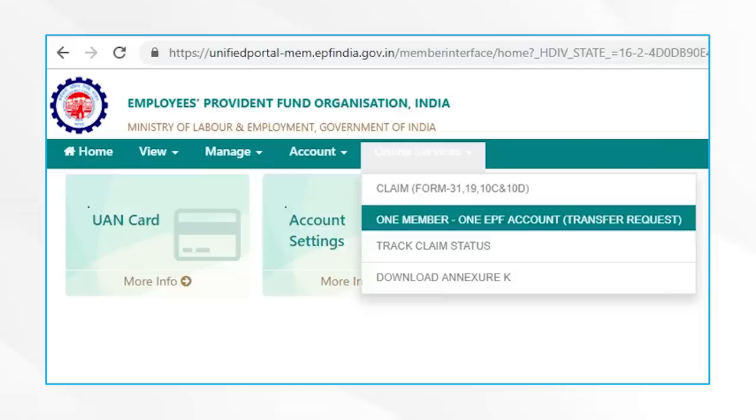Can you transfer your EPF account when you change jobs? Yes, absolutely. Transfer of EPF accounts is now a very common thing with people changing jobs all the time. The EPFO has made transfers a lot simpler, and all it takes is an online transfer claim that can be submitted via the EPFO's Unified Member Portal.